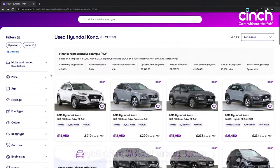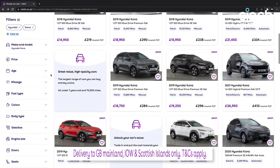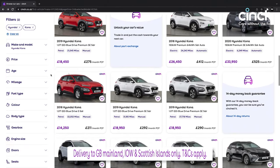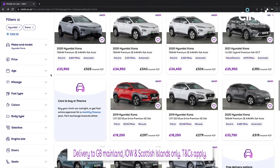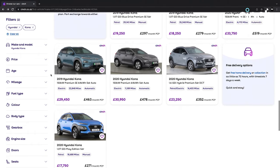Before we hit the road, let me just highlight how many Konas we have on Cinch, with petrol, hybrid and electric cars available. We even have Kona Electrics with the higher-grade 64 kilowatt-hour battery where they have 300 miles of claimed range, and they're up for under £30,000. Of course there are thousands more cars from all types of segments on there as well, so don't forget to check out cinch.co.uk when looking for your next car.